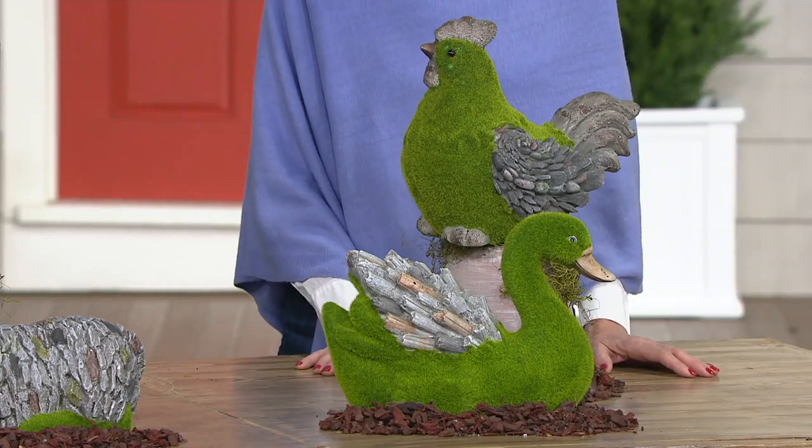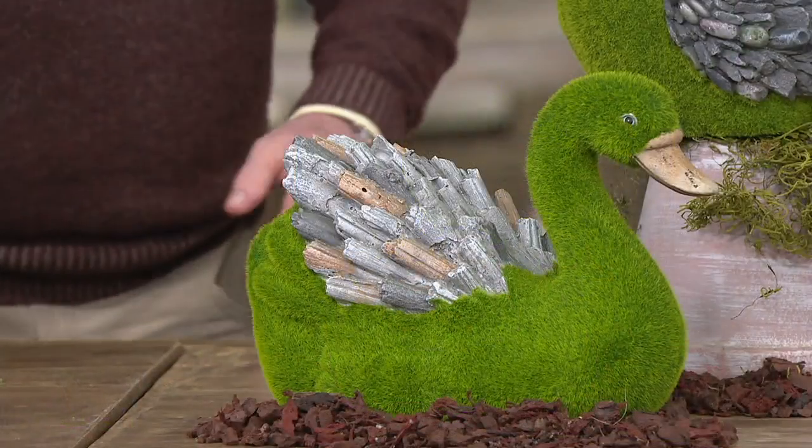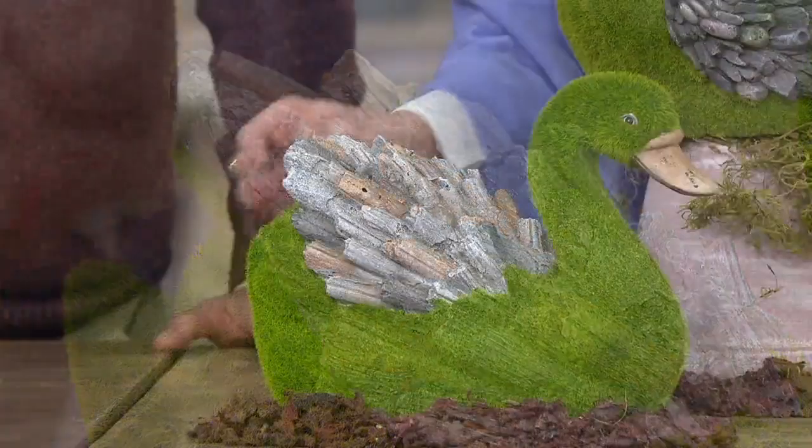And you can place these pieces outdoors — indoor, outdoor safe. Leave them out in the weather. The stone is a resin material and the faux moss is also able to handle that as well.